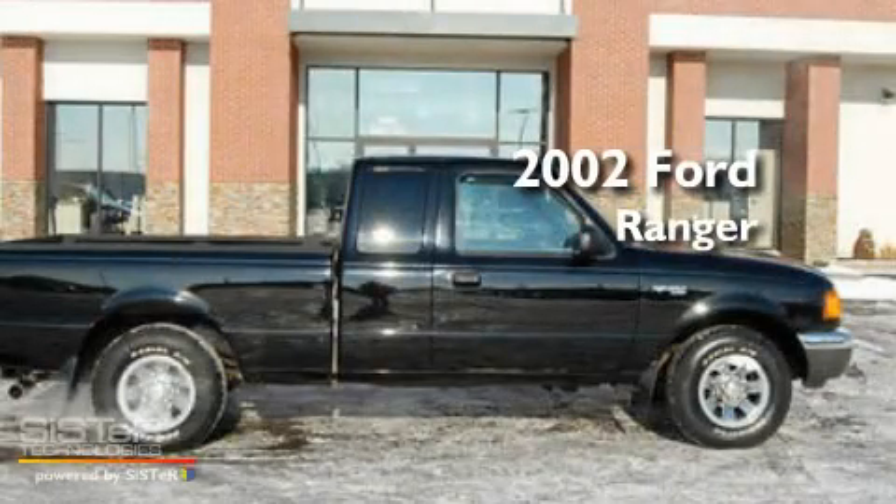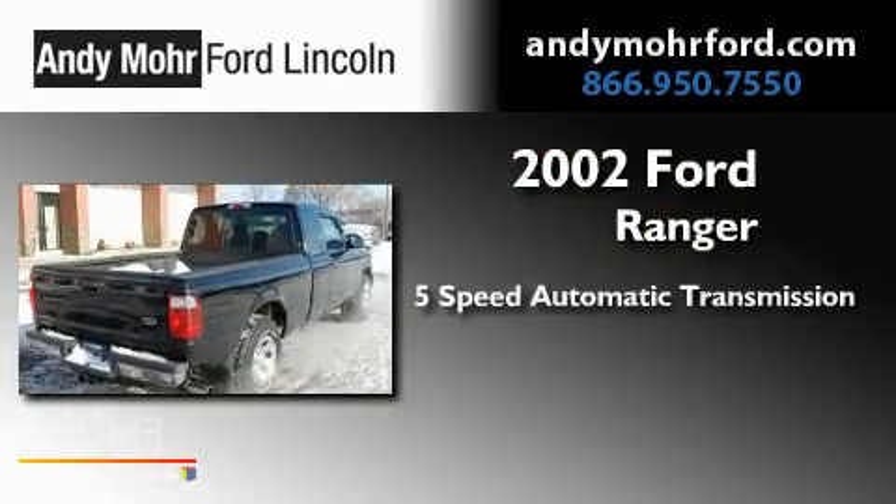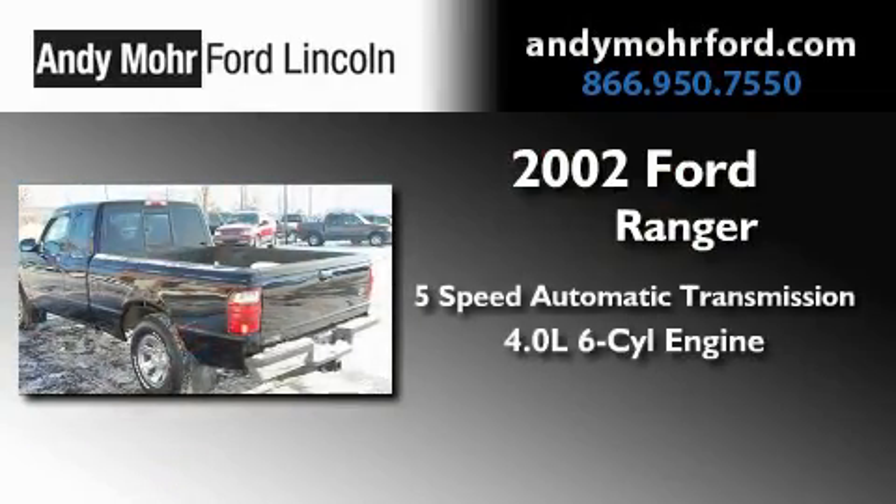This is a 2002 Ford Ranger. This truck has a 5-speed automatic transmission and a 4.0-liter V6.